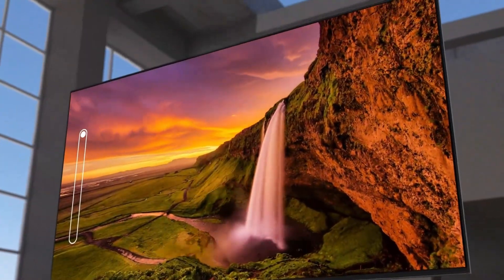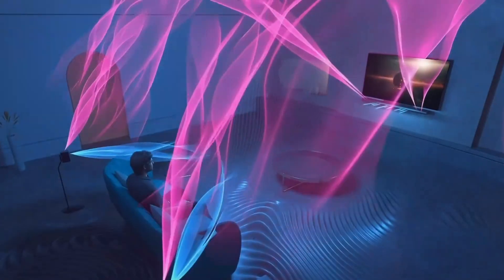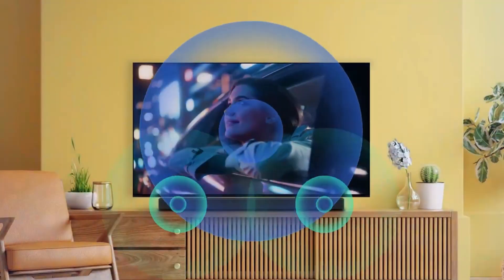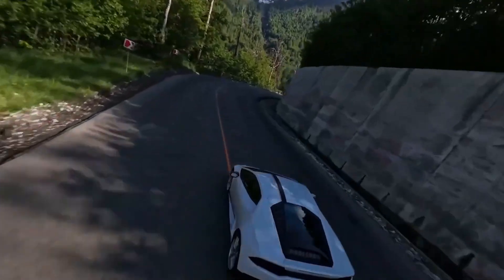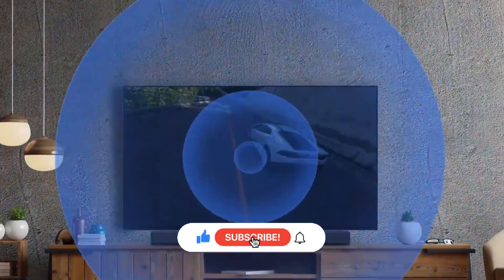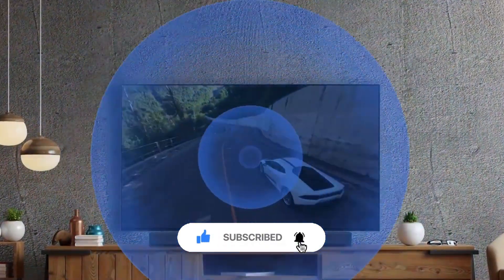In this video we're breaking it all down — brightness, contrast, gaming, price, and picture quality — to finally decide which one gives you the best value in 2025. This is Utec, and if you love honest, no-fluff TV comparisons, hit that like button, subscribe, and turn on the bell. Let's jump right in.